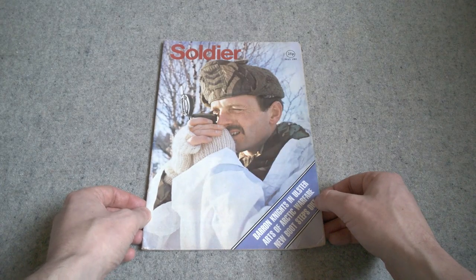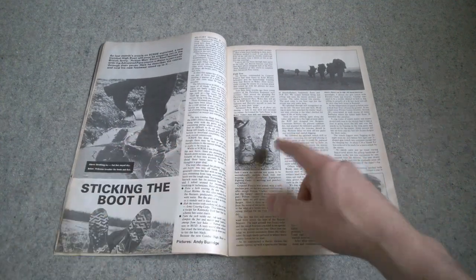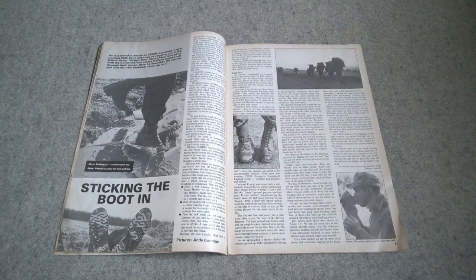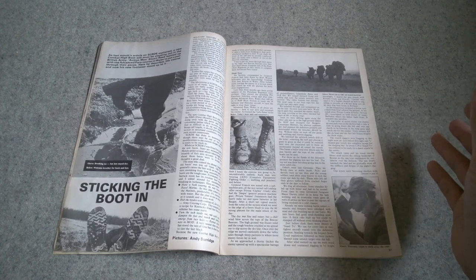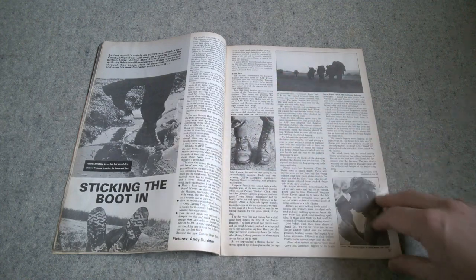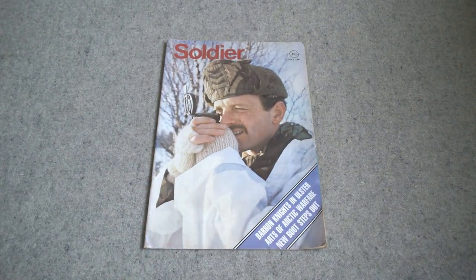We'll also consider another article in the following month's copy of Soldier Magazine, May 1981. This concerns a trial at VADS Paracourse in Wales of the boot combat high, comparing it to the boot DMS, obviously worn with puttees as was still standard at the time. The gist of the article is that the boot combat high is far superior, as should be expected being a high leg boot. We're going to get into the details of perhaps why it wasn't the panacea it was hoped to be during the course of the video.